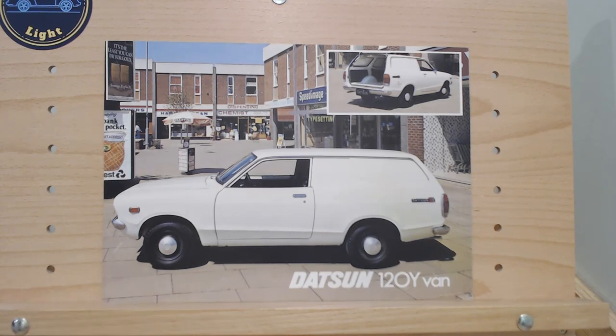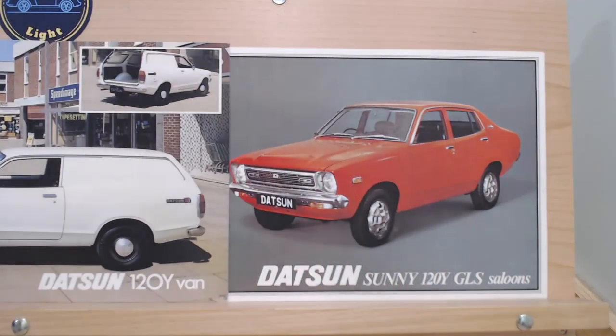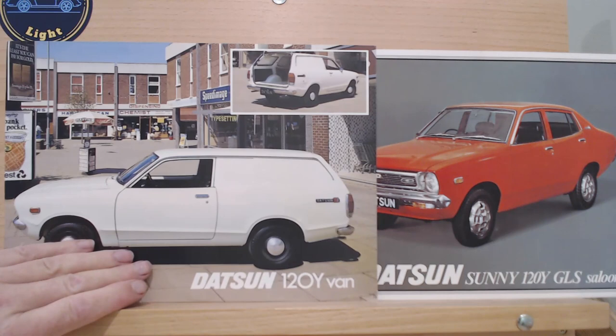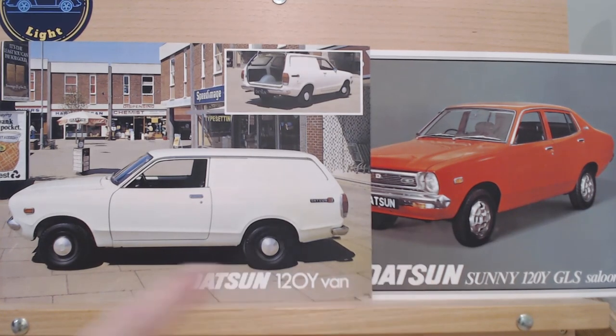I don't remember the 120Y van — I don't remember ever seeing one. I love these wheels: just black painted wheels with little caps on them. Both brochures are from 1977 and were being sold at the same time. I don't really remember this van version at all.